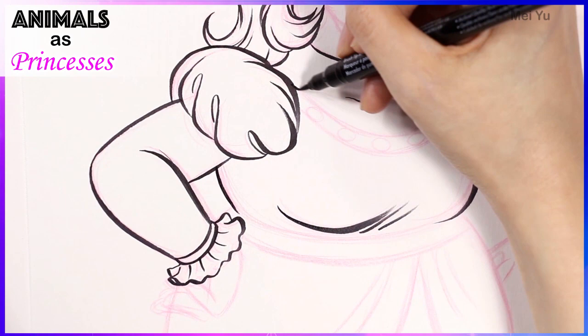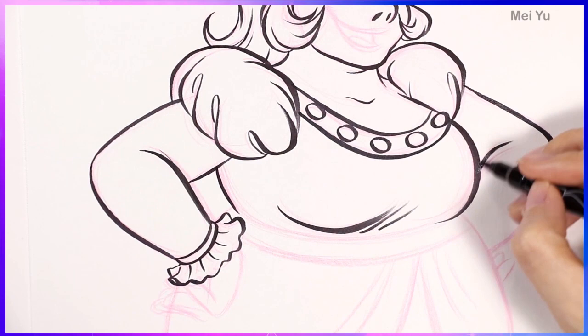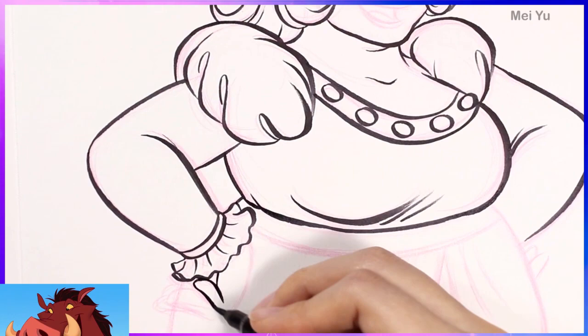His nose, his snout area, those big tusks — just the fact that he has a very iconic look to him. It could be a little bit challenging at first, when I was looking at this design, to turn all of that into a graceful-looking woman.